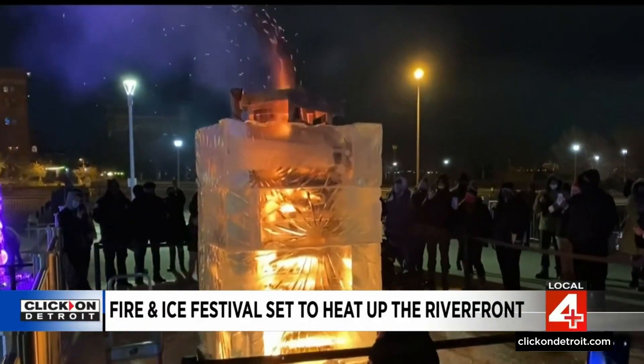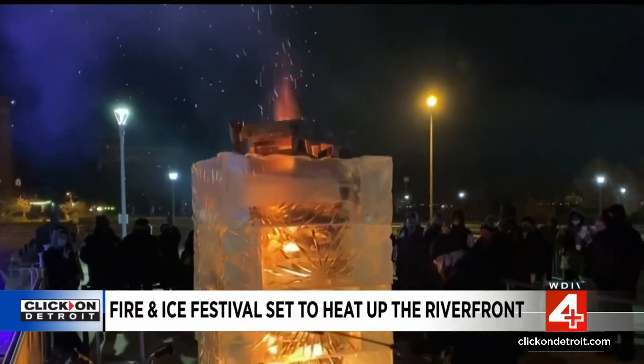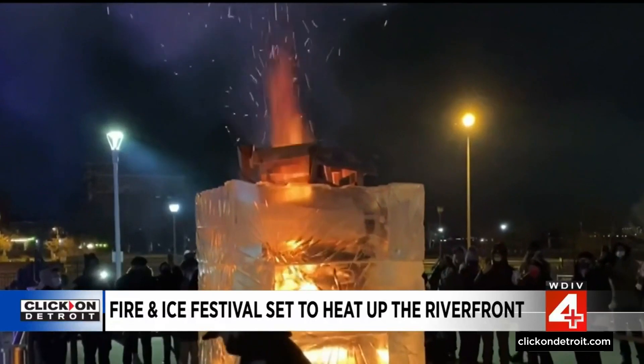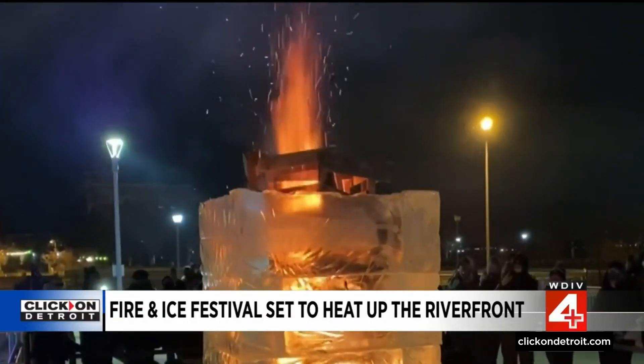The Fire and Ice Festival is nothing unless you've got the fire and ice, and they have that in aces here. That is for scene along the riverfront this afternoon. Tim Pamplin, Local 4.